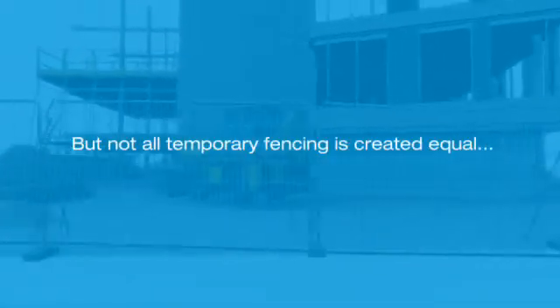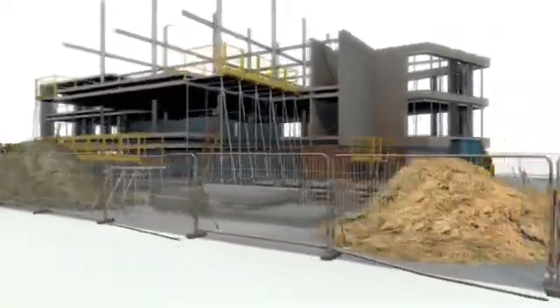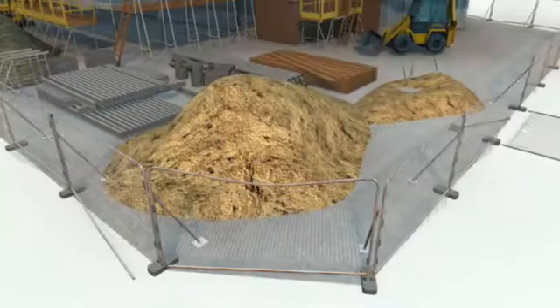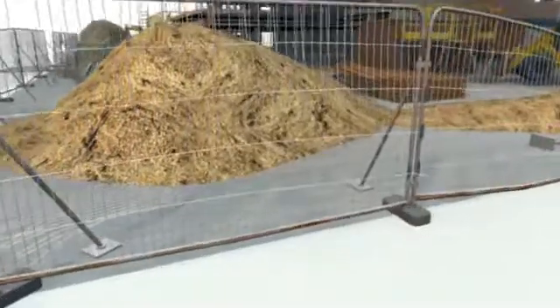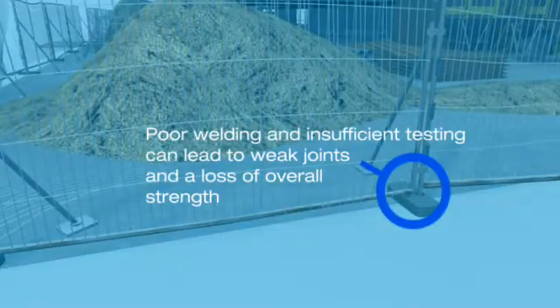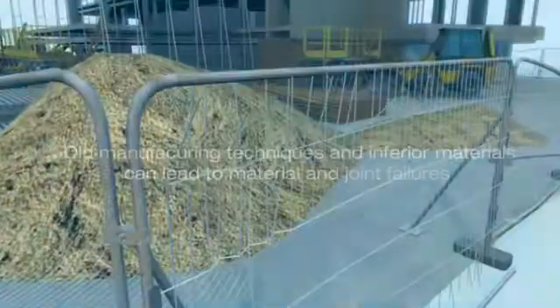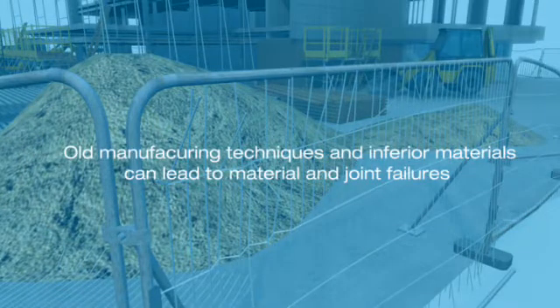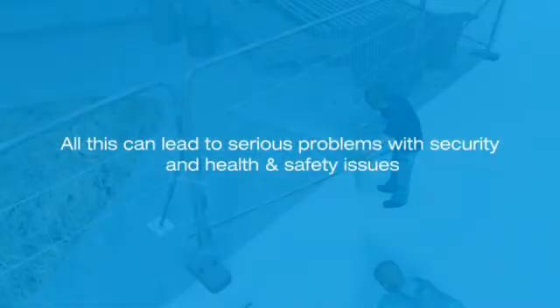But not all temporary fencing is created equal. Poor quality fencing cannot withstand the demands of tough construction environments. Poor welding and insufficient testing can lead to weak joints and a loss of overall strength. Old manufacturing techniques and inferior materials can lead to material and joint failures.